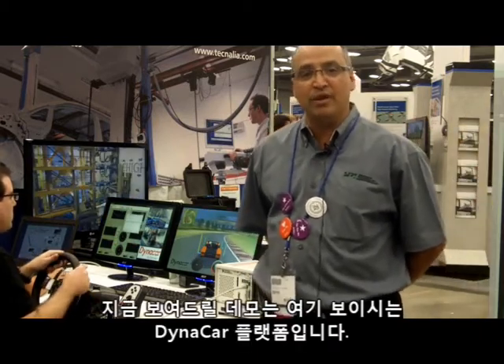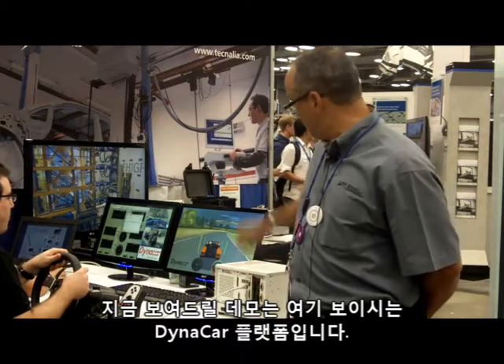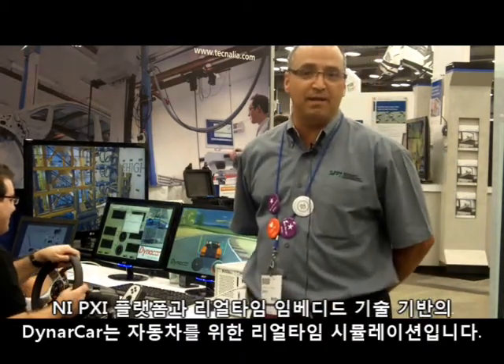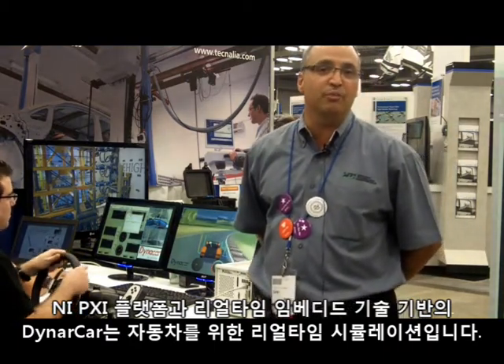Today what we're going to demonstrate is our DynaCar platform, which is sitting here. It's based on the NI PXI platform and real-time embedded technologies. DynaCar is a real-time simulation for a complete vehicle.